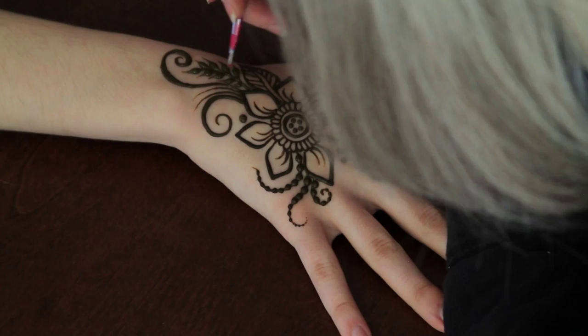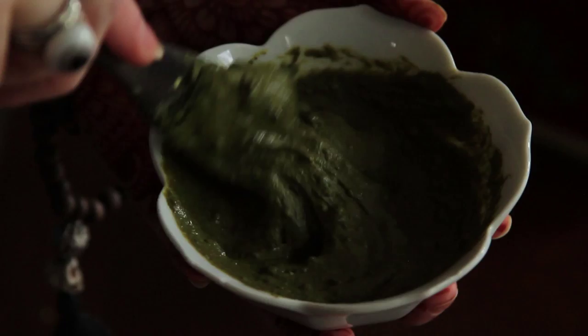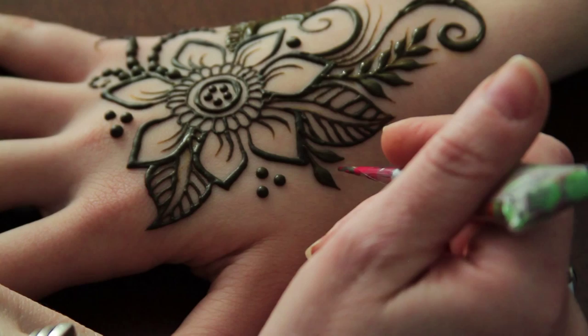Henna is relatively safe — there are very few people in the world who have an allergy to it. There's something called G6PD syndrome, which is an allergy to fava beans, and if you have that you don't want to get henna. That's extremely rare, especially in the United States. The main thing to watch out for is making sure somebody is using natural henna and not something called PPD.